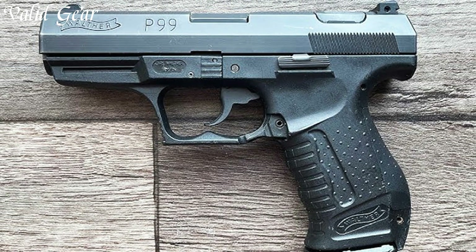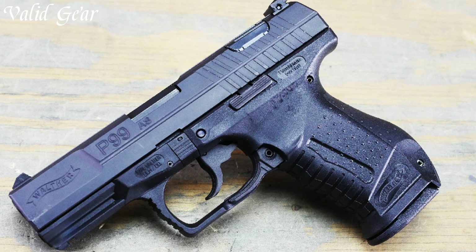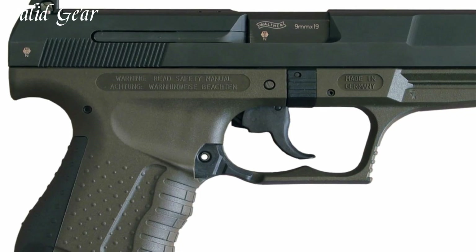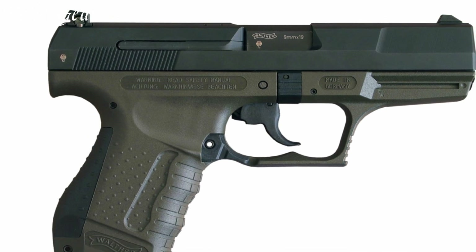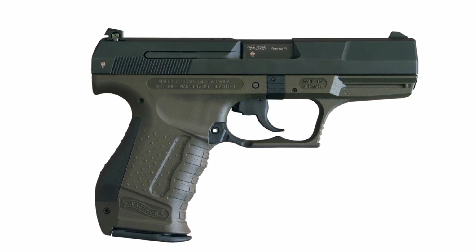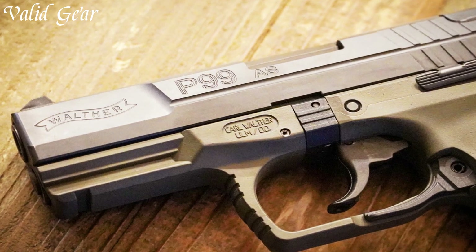The Tenifer-coated slide and polymer frame ensure durability and corrosion resistance, making it a preferred choice for both law enforcement and civilian use. The P99's unique anti-stress mode in DA mode provides a longer but lighter trigger pull, aiding accuracy. With a variety of models including AS, DAO, and QA, the Walther P99 stands as a testament to Walther's commitment to blending cutting-edge features with time-tested functionality.